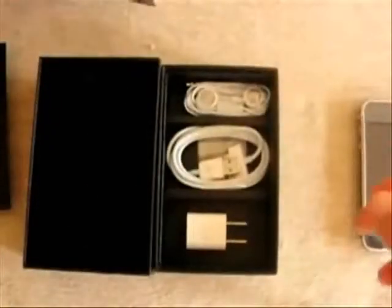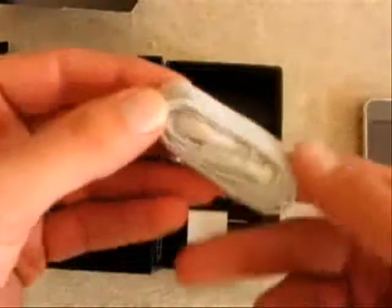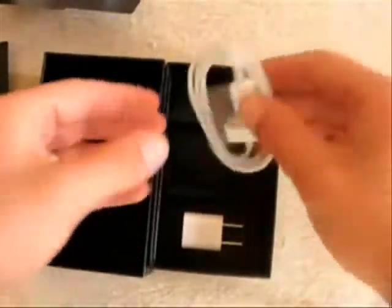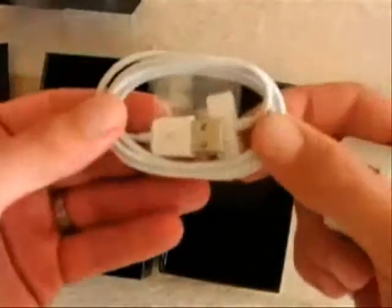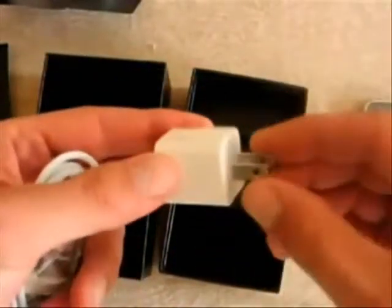So what do you get? You get fingertips — get it, fingertips — your manual, a little cleaning cloth with the iPhone logo, because Apple knows how to do it. That's why people have been lining up — they like these little things. And earbuds. The new iPhone does not come with a dock like the old one does.